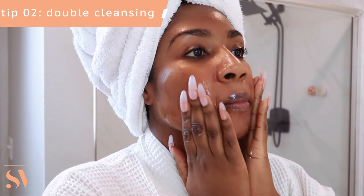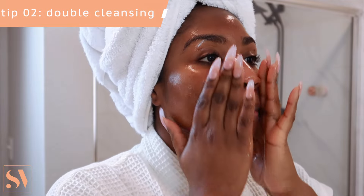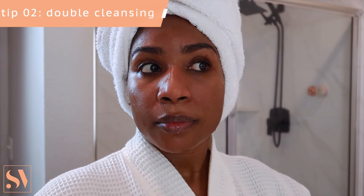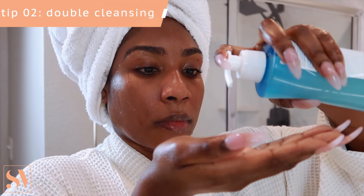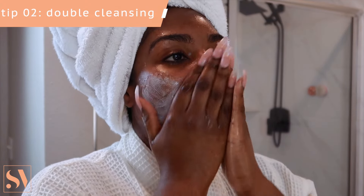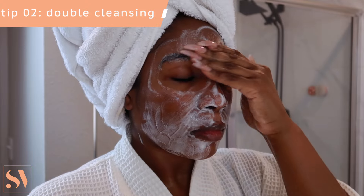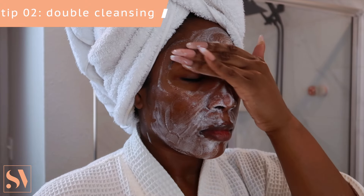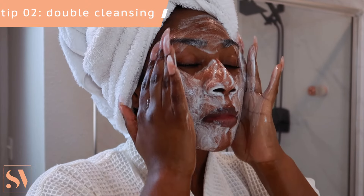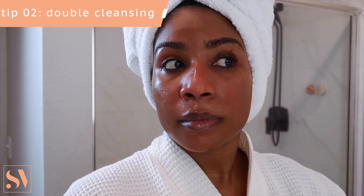This leads me to my next skincare tip: double cleansing. This is a non-negotiable in my skincare routine. I always start with a cleansing oil — it's super gentle on the skin to cleanse any excess dirt, oil, or impurities — and then I follow up with a gel face cleanser for a more thorough cleanse, working it into my skin for about 30 to 60 seconds before rinsing off. Double cleansing has done wonders for my skin, especially if you have acne-prone skin.